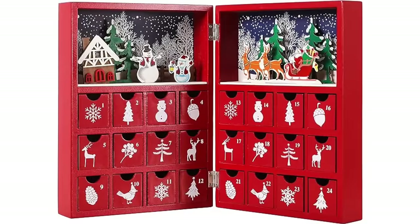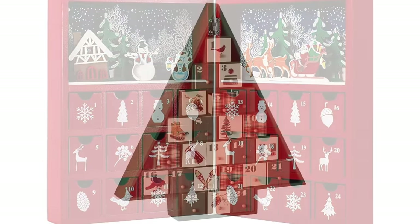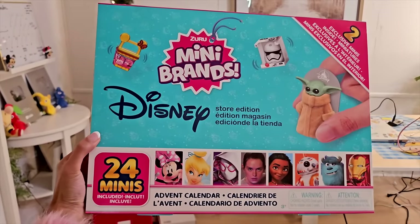Hey SugarStars! Welcome back to my channel! Today we're unboxing a Disney Mini Brands Advent Calendar. An Advent Calendar is a special calendar used to count down the days until December 25th. Every day you open a door to reveal a special surprise inside. And today we're unboxing this one — the Mini Brands Disney Store Edition!